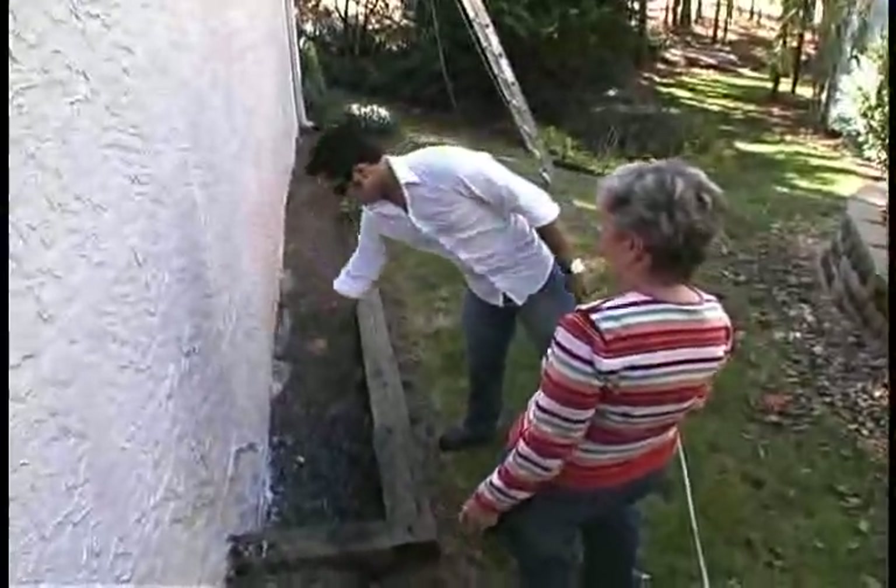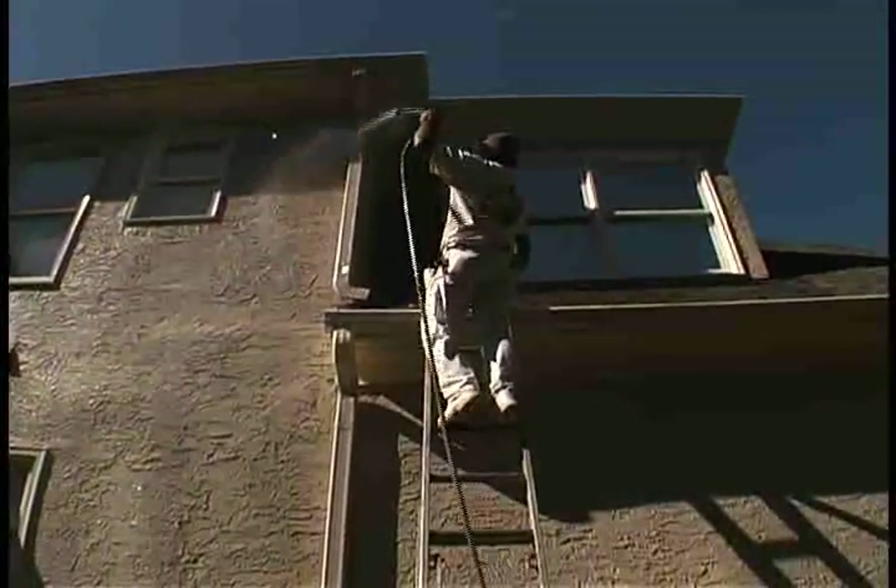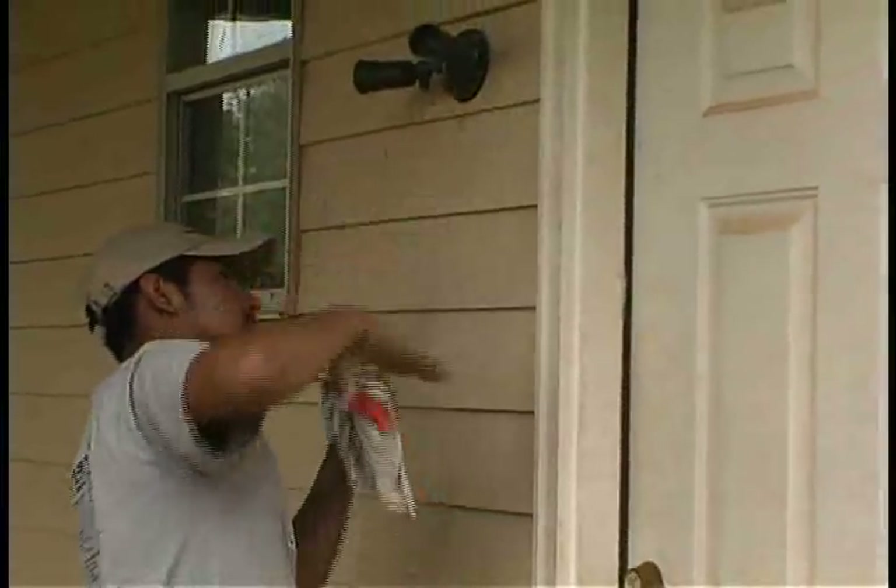Three Brothers provides the clients with a complete description of all repairs, backed up by receipts for any materials purchased. Three Brothers continues to prepare the exterior of the home by pressure washing the areas to be painted, using putty and caulk to repair small cracks.